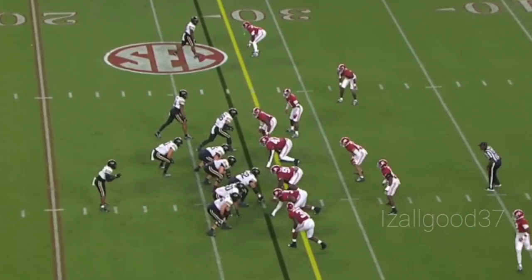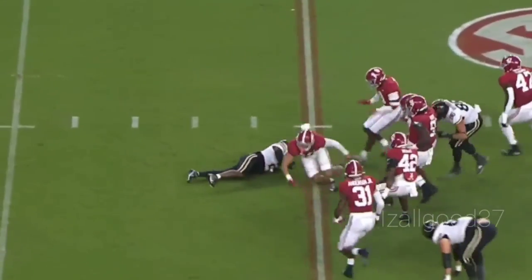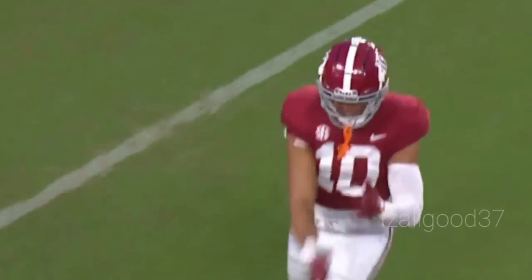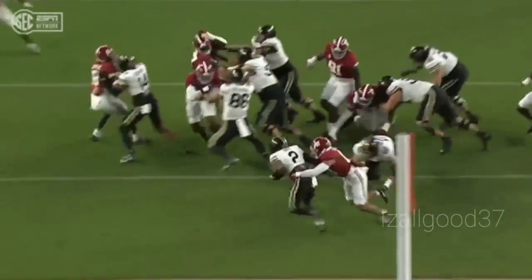They'll go with a wildcat look, dump it off, and the running back being brought down is Henry Tohoto. The wildcat — Ray Davis nowhere to go right there. Bama snuffed it out early.